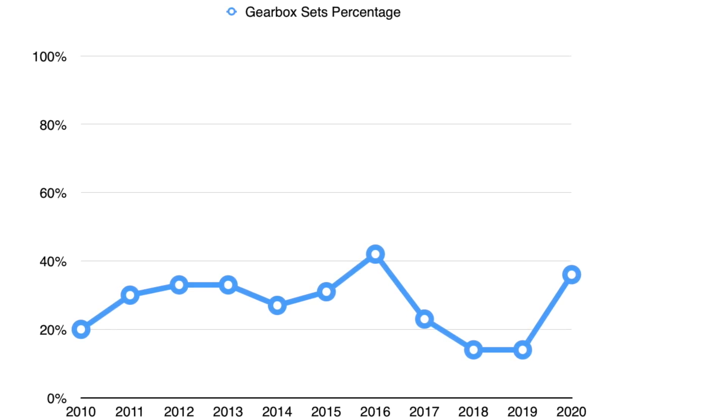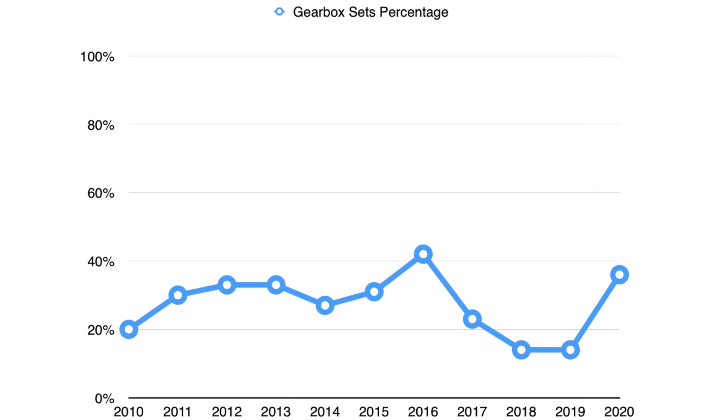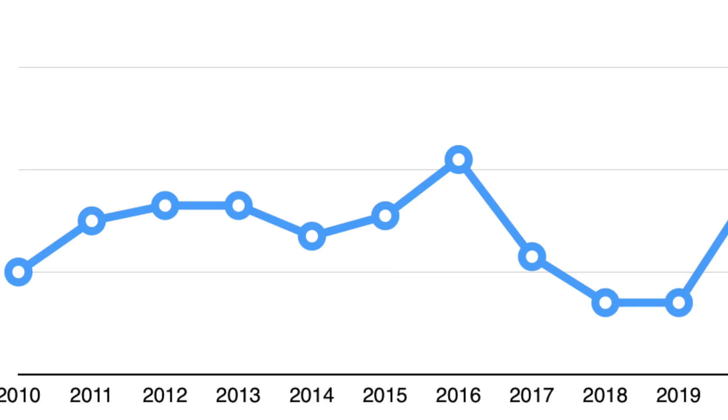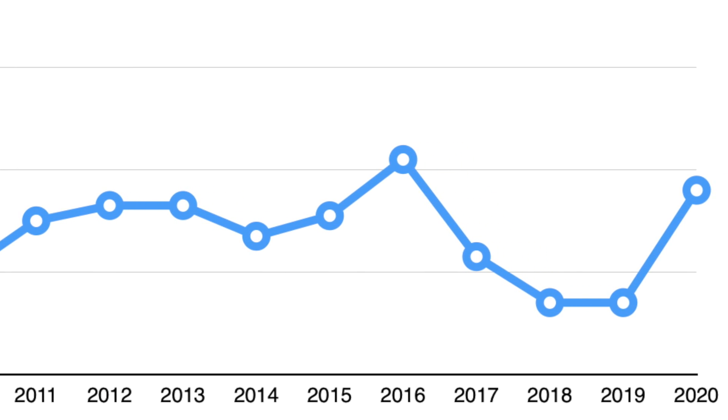If we look at the graph for the percentage of gearbox sets, it really doesn't rise above 40%. 2016 was the peak, and in 2020 the percentage is a little bit lower, because despite having the same number of gearbox sets as 2016, we actually got more sets overall released in 2020 — so that's why the percentage is lower. Even the percentage itself rose up until 2016 and then dropped in 2017. So because the proportion of gearbox sets became less, we naturally assume that gearboxes are going away.